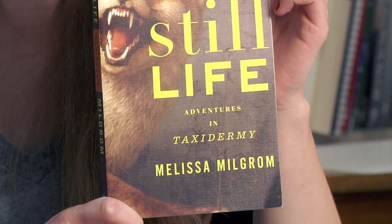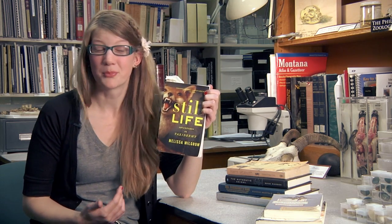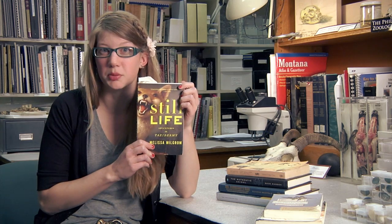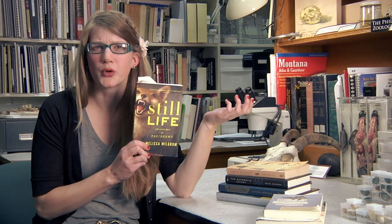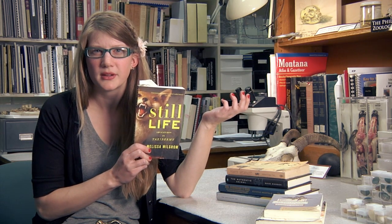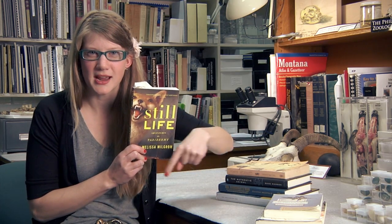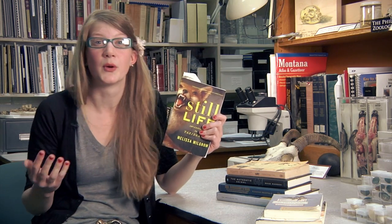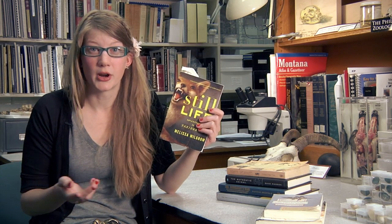This is 'Still Life: Adventures in Taxidermy' by Melissa Milgram, and if I had to narrow down some of my top 10 favorite books ever, this would probably be in the top five — just judge a book by its cover. This book is awesome. It goes into detail about things like the World Taxidermy Championship. That's a thing, and it's not like they're racing taxidermied animals around in a circle or something — it's like the Super Bowl of the world of taxidermy, and I want to go to it someday.